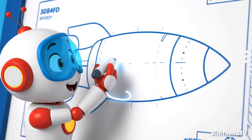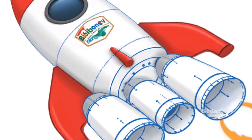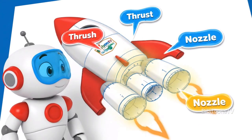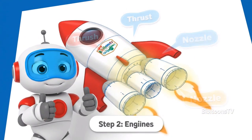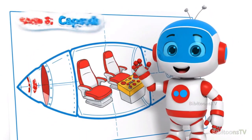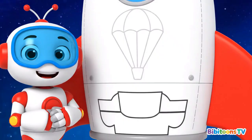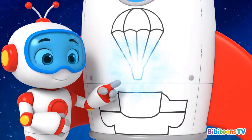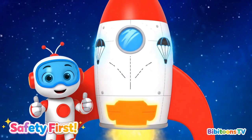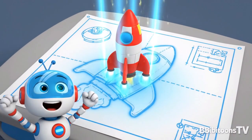The body shape helps our rocket cut through the air like a super arrow. Engines give the rocket power to lift off the ground. The capsule is where astronauts control the rocket. Every rocket needs safety systems. Parachutes help us land, heat shields protect us, and emergency thrusters keep the crew safe. And just like that, our blueprint becomes a 3D rocket.